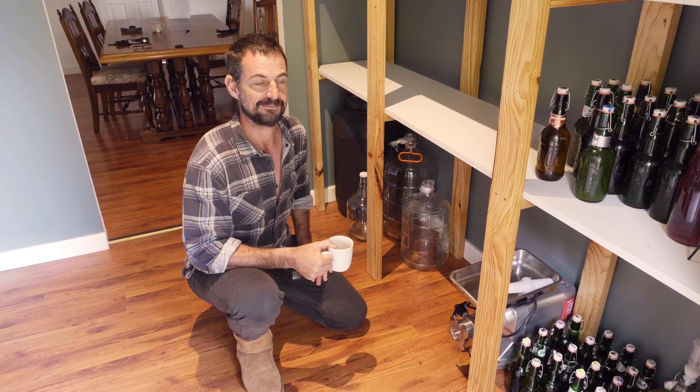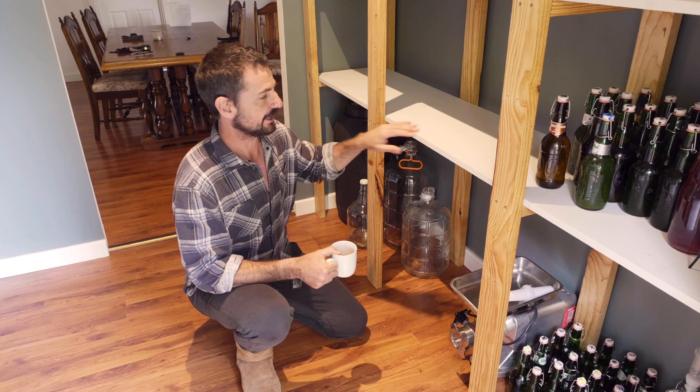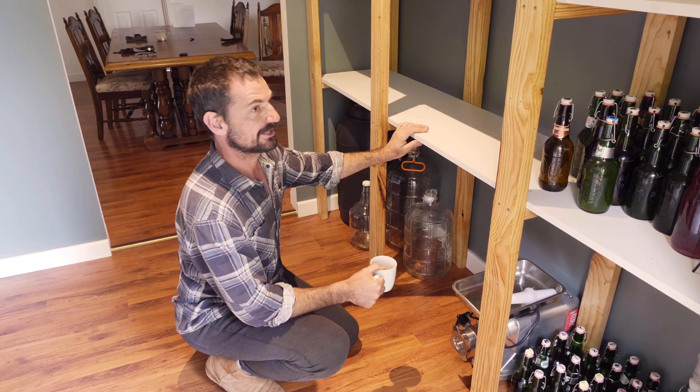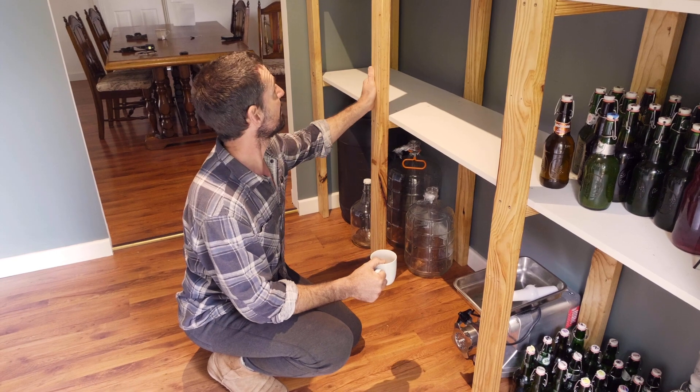We've still got some empty space, but Pascal's a hard worker so I can imagine this just filling up pretty quickly. Some recycled timber that's got a new lease of life — we are super happy with the result.